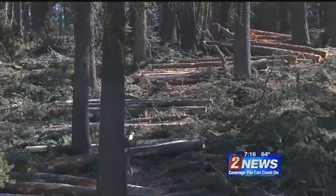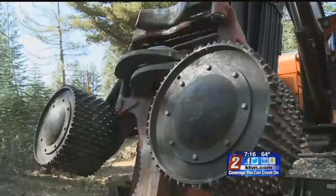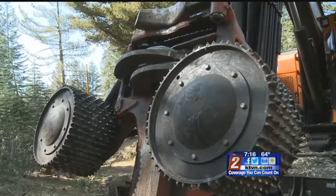Thinning out the forest isn't just for aesthetic purposes — it can also mean the difference between a small fire and another Angora fire. It's way more beneficial to thin your forest prior to a fire than to try to stop a fire in a forest that's not thinned.